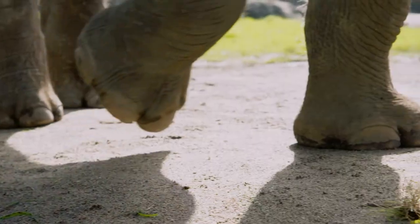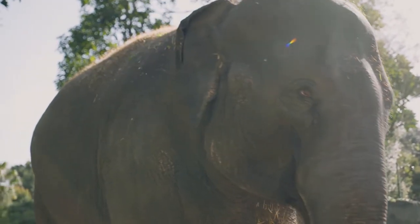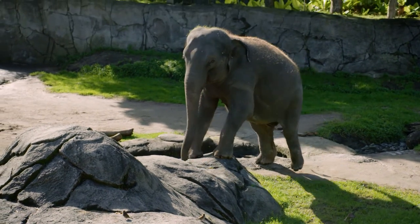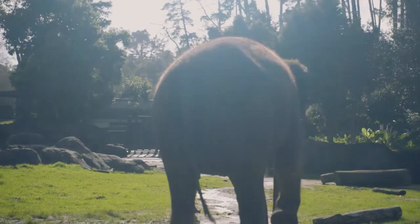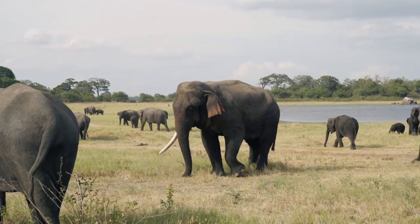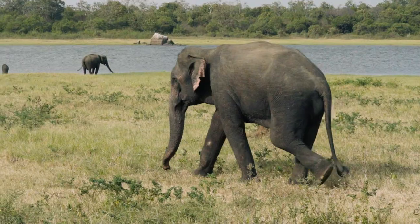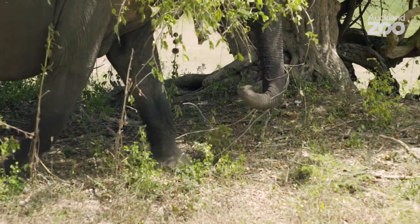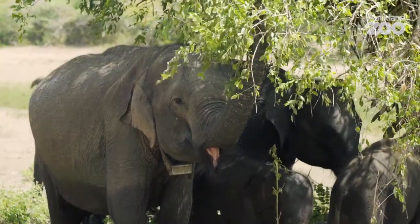Our role here at the Zoo is to be an advocate, and use elephants like Anjali and Boomer, who are so good at it, to basically tell the story and continue to make people aware. I don't think there's any child in the world today, in any culture, who doesn't know what an elephant is. And that child could actually go and see a living, breathing, wild elephant today. If we lost that, and if we had to only look at bones and pictures like for dinosaurs, I think that would be a very, very sad day for humanity.